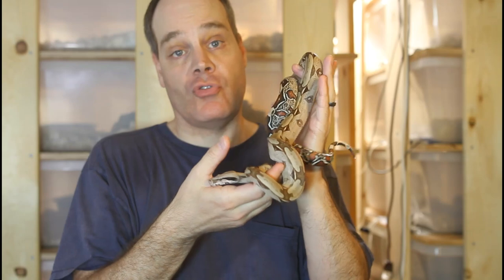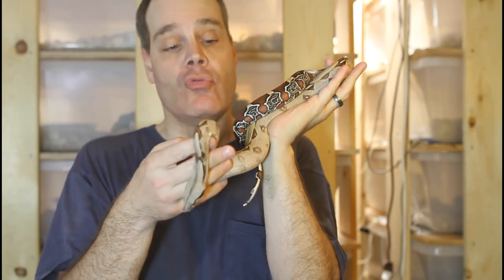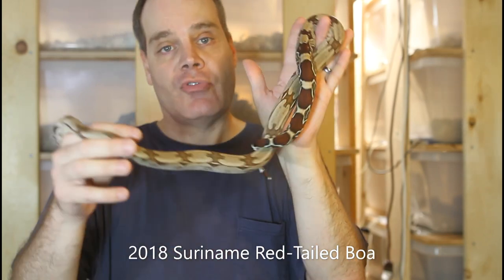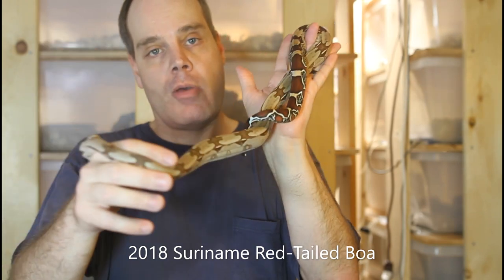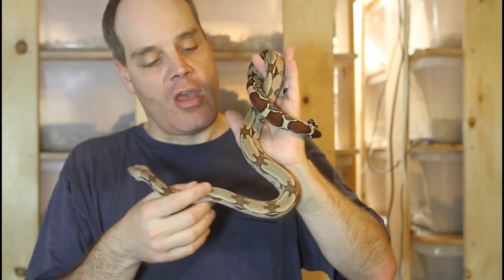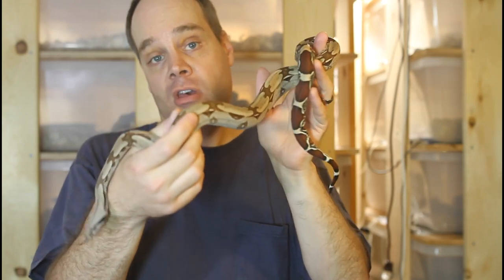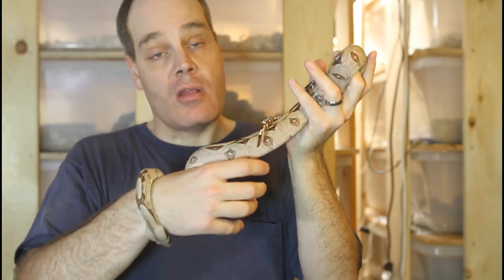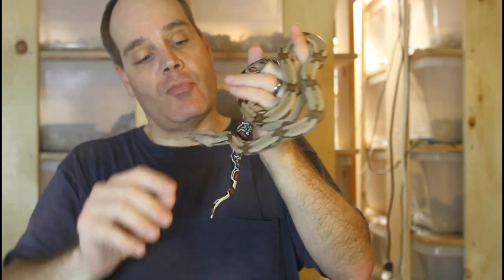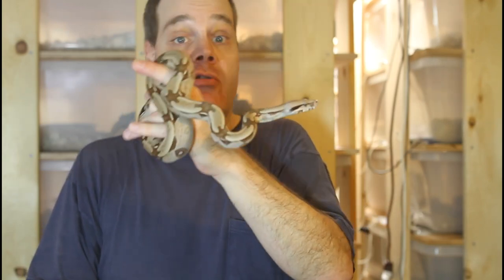Now I want to show you a couple animals that are two years old. Representing the localities, we have this Suriname True Red-tailed boa constrictor constrictor, and you can see this animal is about the same size as that one-year-old morph boa I just showed you. She's a little bit under three feet long, and her girth is about the same — maybe even a little less thick — than that morph boa I showed you. Like the morph boa a year younger than her, she's eating large adult mice at this point, which leaves a barely visible bulge.